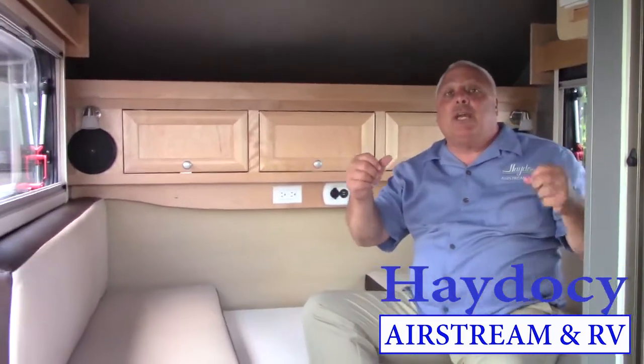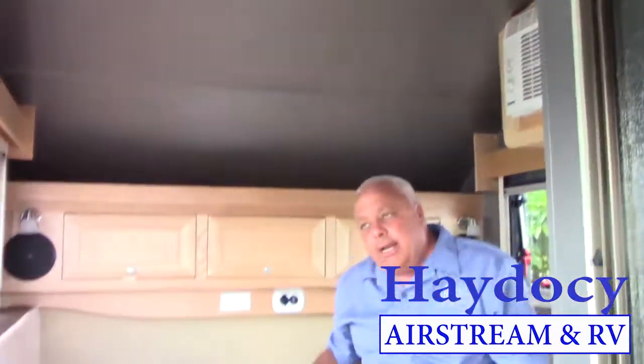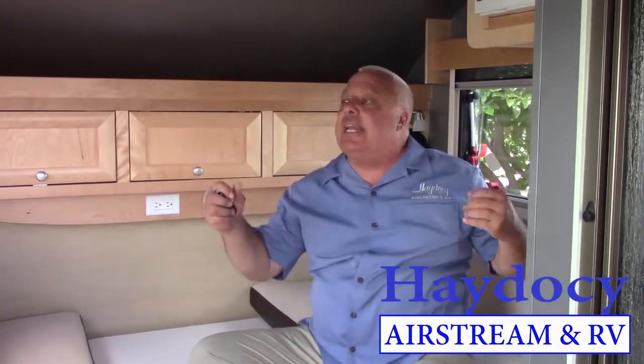I don't want to miss pointing out the overhead fan — this is called a Fantastic Fan, and it both inhales and exhales, allowing tens of thousands of cubic feet of air to move in and out of here. I've also got a 5,000 BTU AC unit. While it will cool off this small cavity very efficiently, the great thing is I can plug into my buddy's garage next door and not worry about blowing breakers. And with that, I have a touch pad here for my Aldi heating system. The living area of the Sofitel is very classy.